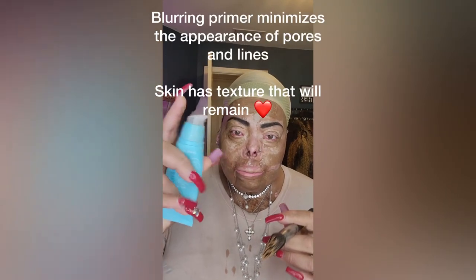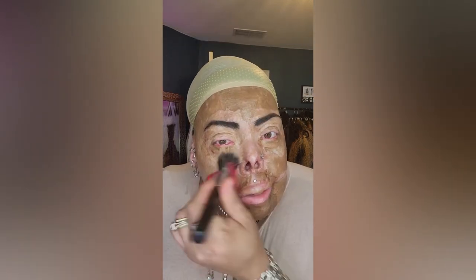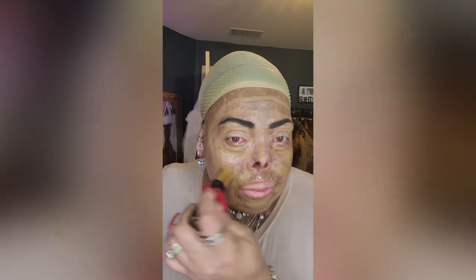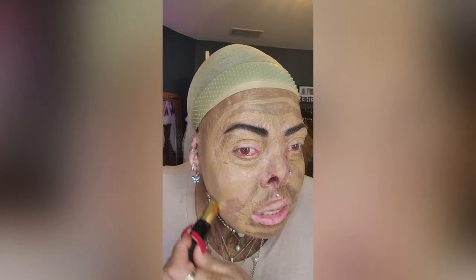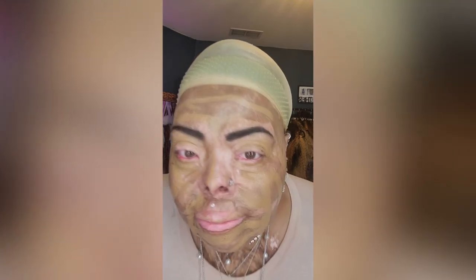Next is some Tula blurring primer, because the blur is going to make everything a lot easier for you. Then Lancôme Fond à Teint foundation — look at the way it matches my skin, all over my face.